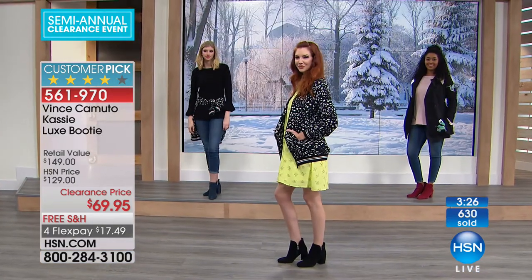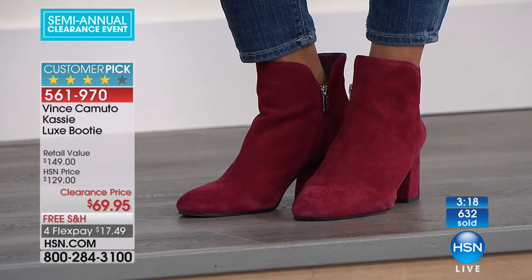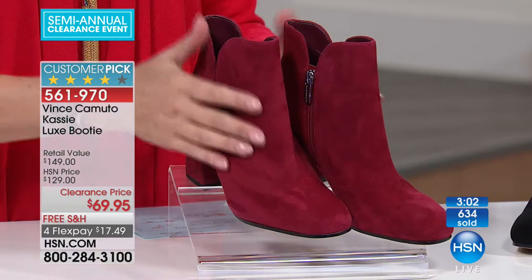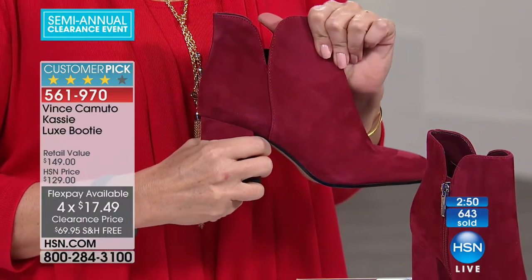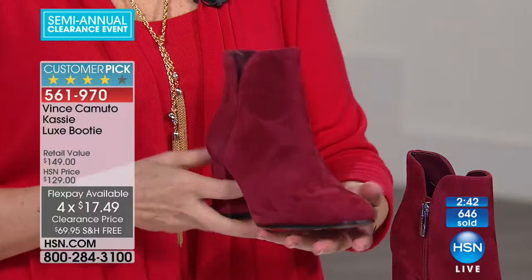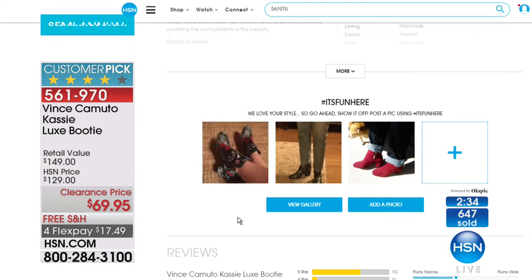I shop year round — professionally. My job is kind of like my life, it's all integrated. Maybe you are all done with everybody on your list, and this is something you're going to treat yourself to. With every step you take, you can look phenomenal. And why not? When you get this at home on four flex payments of $17.49, you will be like all the other customers on hsn.com who have posted their photos — hashtag it's fun here.